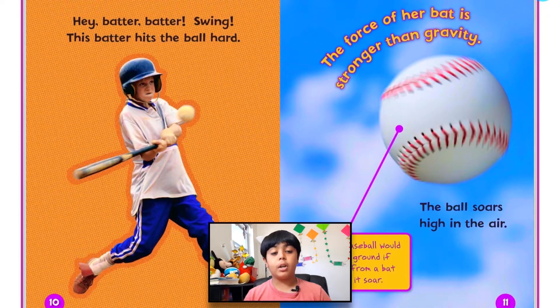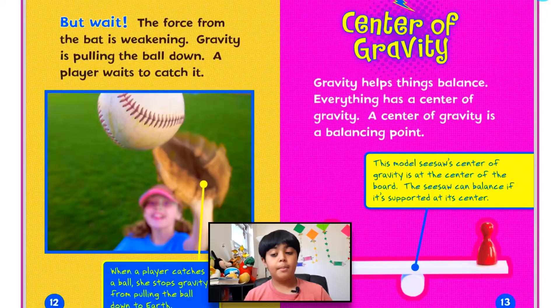This batter hits the ball hard. The force of her bat is stronger than gravity, so the ball soars high in the air. A thrown baseball would fall to the ground if the force from a bat didn't make it soar. But the force from the bat is weakening and gravity is pulling the ball down — a player waits to catch it. When a player catches a ball, she stops gravity from pulling the ball down to Earth.